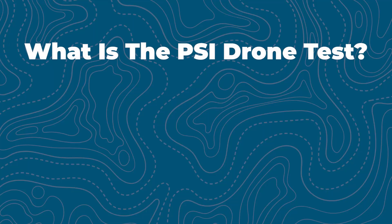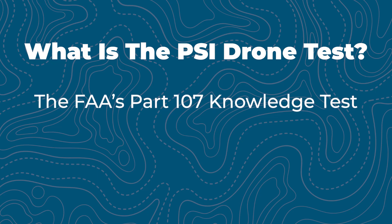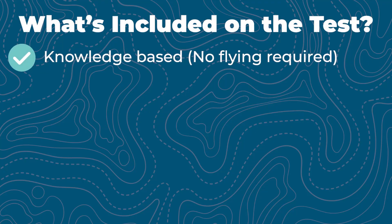But you might be thinking, what is this PSI drone test? Well, it's the FAA's Part 107 knowledge test, formerly called the Unmanned Aircraft General-Small UAG test. It's strictly knowledge-based, so there's no flying required.